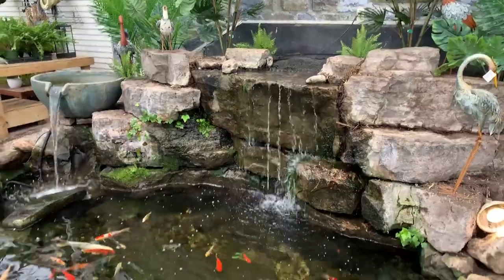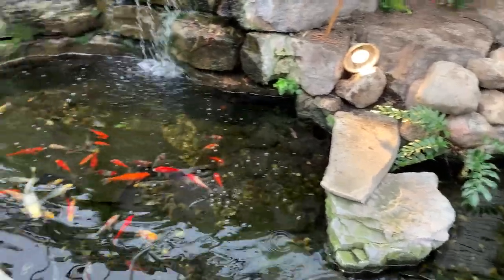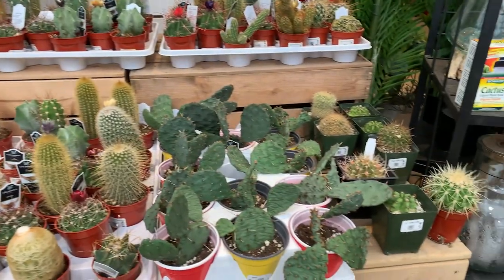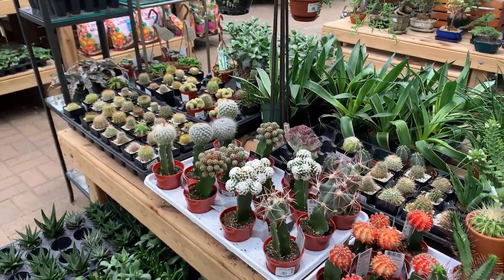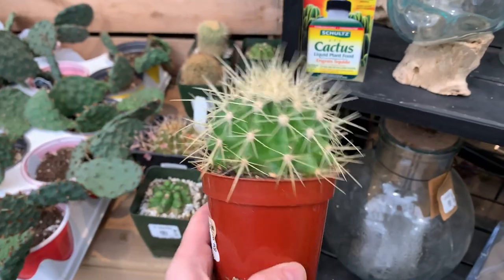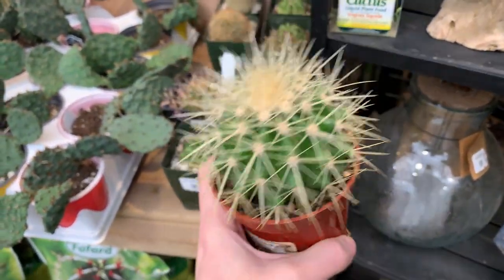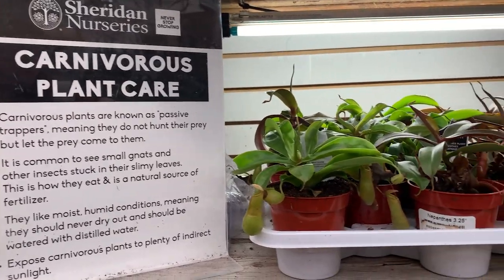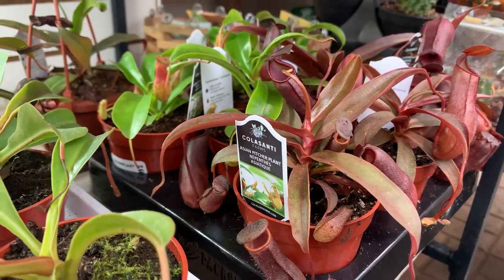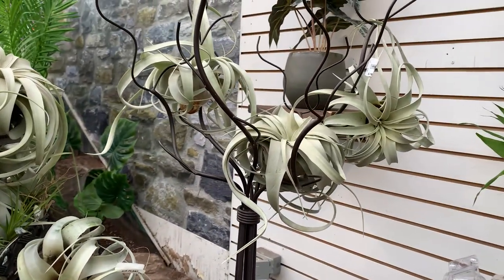Our second stop is Sheridan Nurseries. One thing I love about this place is their indoor koi pond, which normally also has turtles in it — usually they're hanging out by the heat lamp, but I think they might be put away for the winter. I also love their cacti and succulent section — some really funky looking plants. They've also got carnivorous plants, which always look super cool. And beside those are a ton of air plants, which are definitely on my to-buy list.